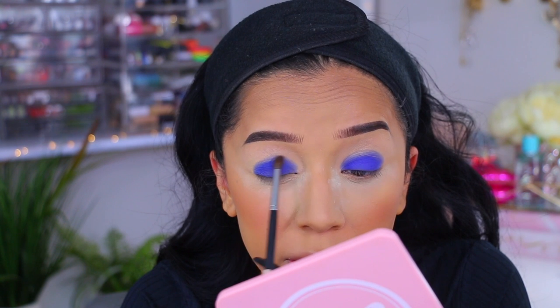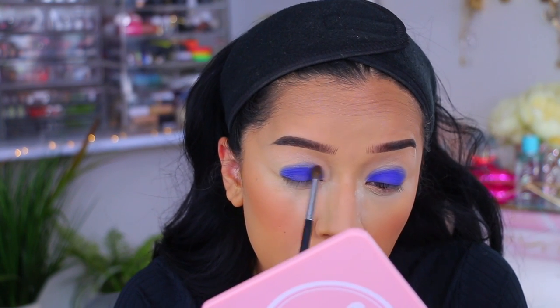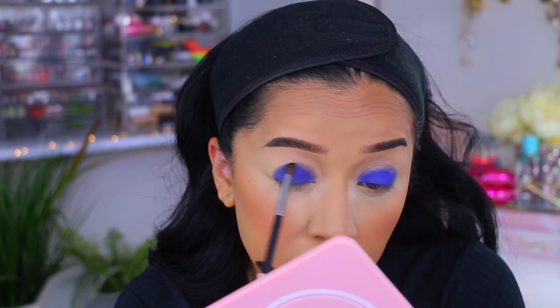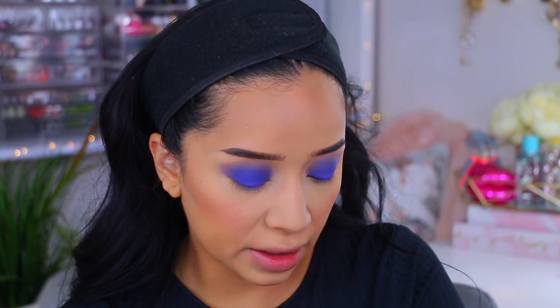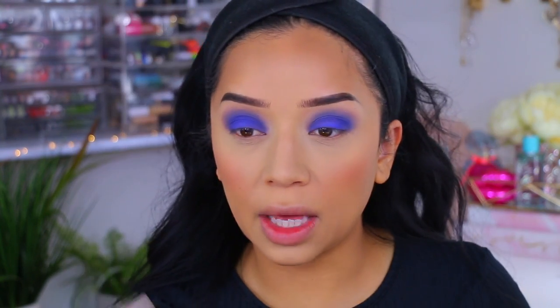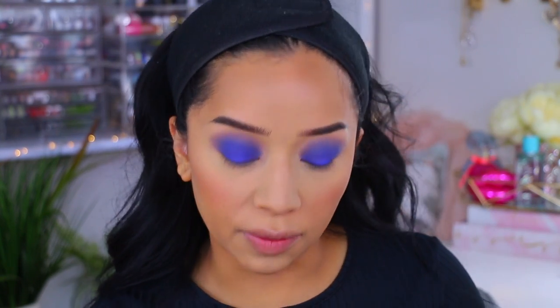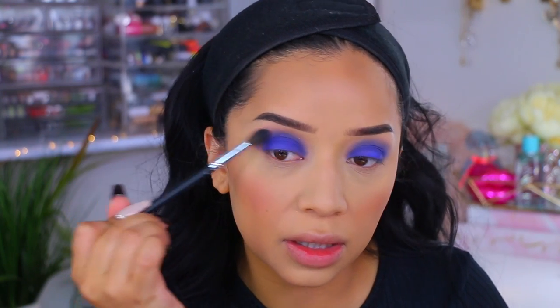I'm using a small brush to blend the blue into the crease. I said I didn't want to go loud, and look at me wearing bright blue eyeshadow. I did go in off camera with Bossa Nova — a cool-tone brown — because I felt the blue needed a little extra something to help blend it. Look at how beautifully this eyeshadow blended.